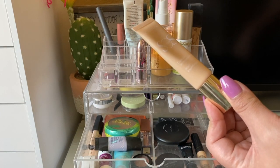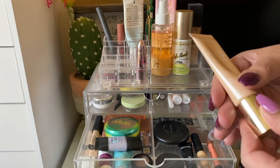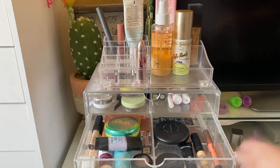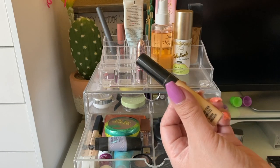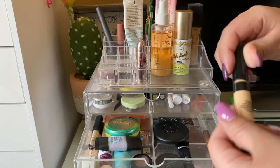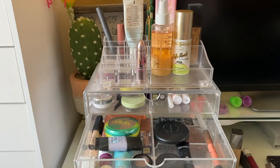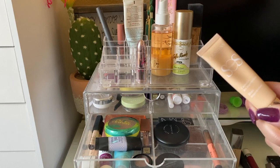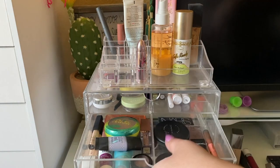This primer is the Clarins SOS Primer in peach — it's supposed to blur imperfections and it definitely smooths my skin and makes it look nice for foundation. The concealer is the Smashbox Studio Skin Flawless Concealer in shade Light Warm — it has a liquidy, thin consistency with medium coverage and is pretty hydrating under the eyes. I focused more on my project pan primer this week, so I'll leave this concealer for another week.